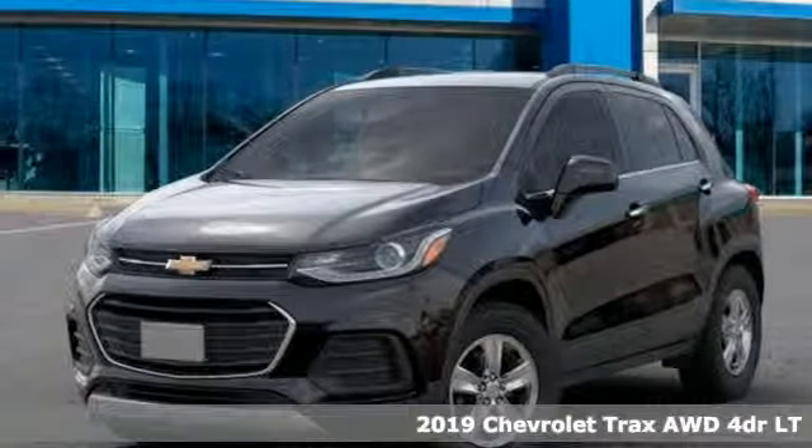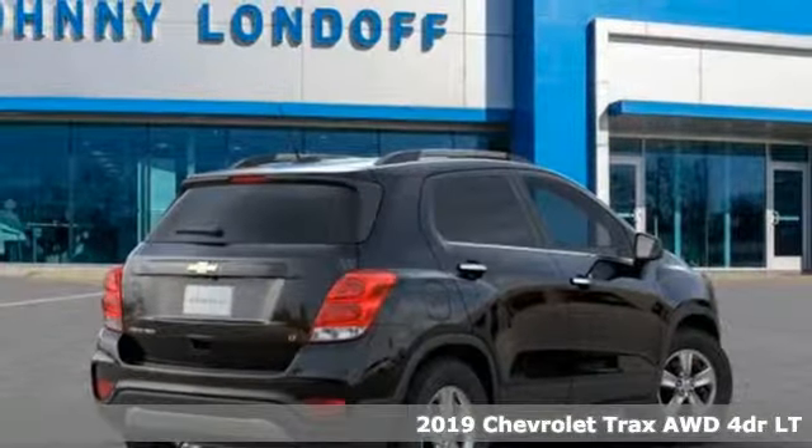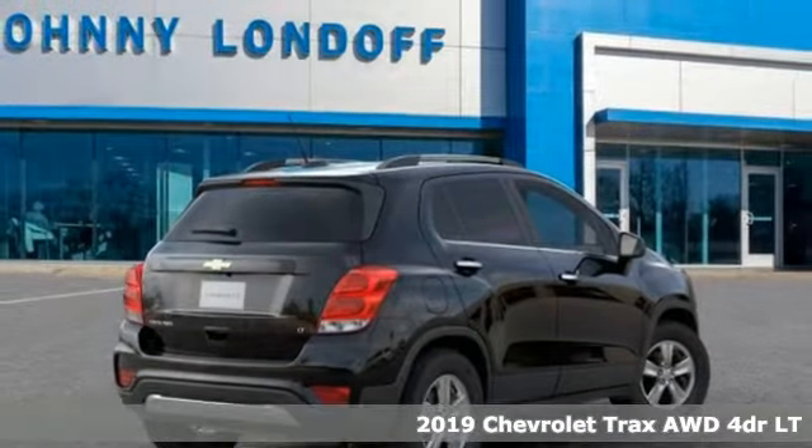It's a new 2019 Chevrolet Trax. With its athletic design cues, this Trax adds curb appeal to every street.